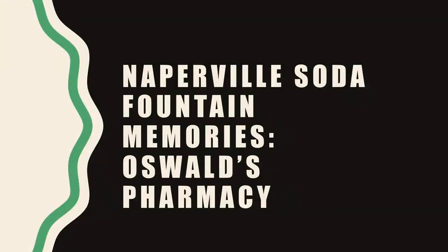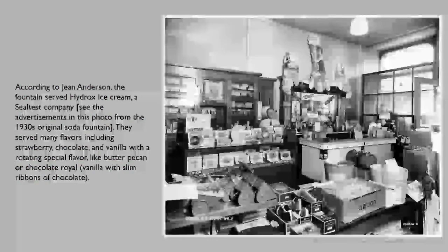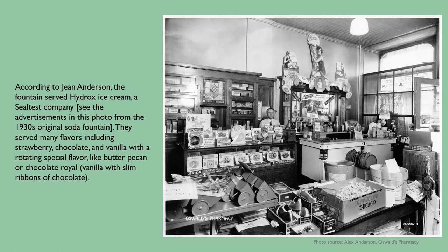Now let's look at some Naperville soda fountain memories at Oswald's Pharmacy. Most towns had a soda fountain at their drugstore, Naperville included. One of Naperville's long-running businesses is Oswald's Pharmacy, now in its sixth generation of ownership. Alex Anderson, the current owner, provided wonderful information and images to add some local flavor to this program. The soda fountain was installed in 1917 by second-generation owner Louis Oswald, and it became a watering hole for the community. Louis Oswald's granddaughter Jean said Louis enjoyed hanging around the pharmacy and soda fountain talking to customers more than he liked filling prescriptions. The fountain was popular with moviegoers at the neighboring theater across the street, who would come to Oswald's for chocolate sodas or ice cream cones. The fountain served Hydrox Ice Cream, a Sealtest company, as you can see in advertisements in the photo from the 1930s original soda fountain.